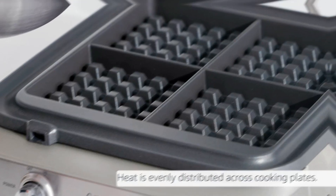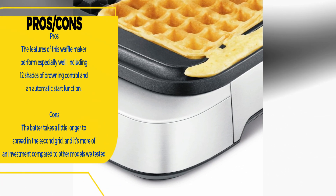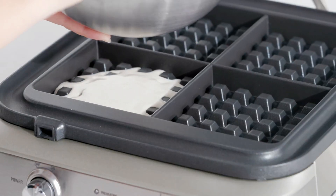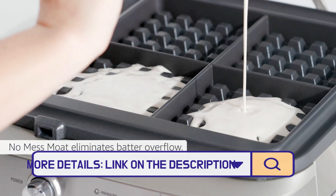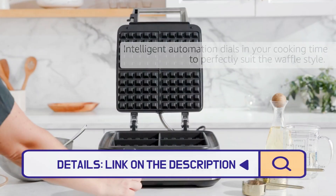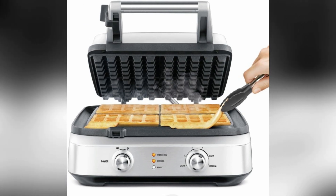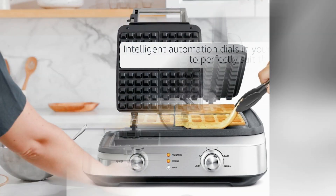Number three: Breville Smart Four Slice Waffle Maker. The Breville Four Slice Smart Waffle Pro features stainless steel casing and deep cast aluminum cooking plates for thicker, richer waffles. The maker distributes heat evenly, has two dials to select between four different types of batter, and offers 12 shade settings for optimal browning control.